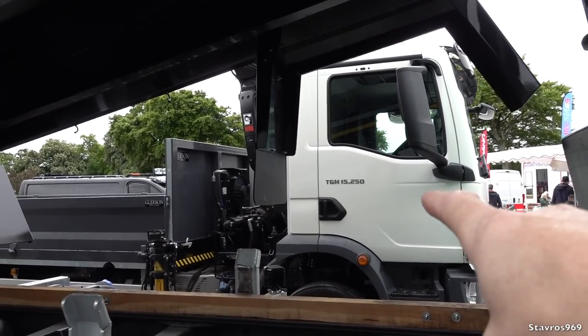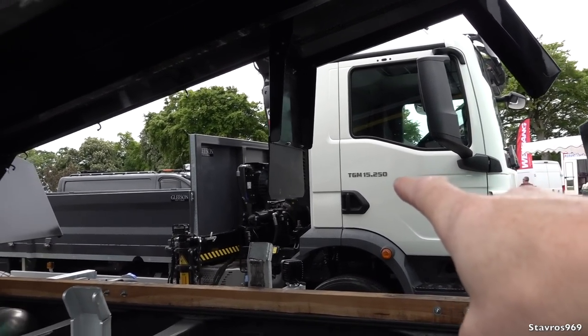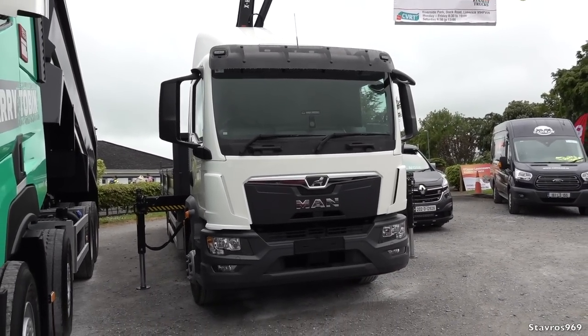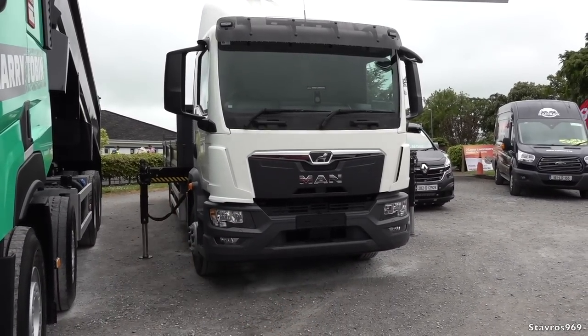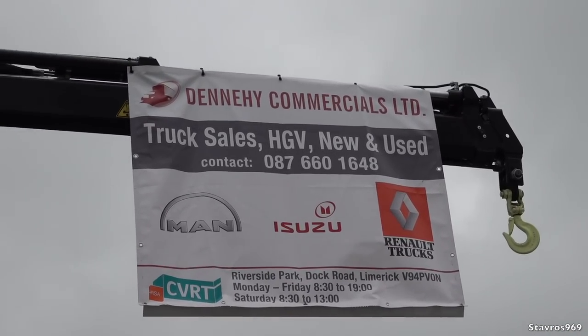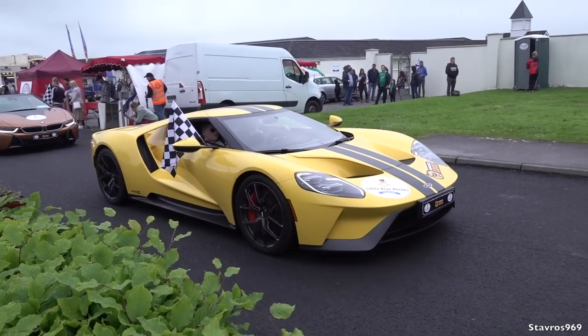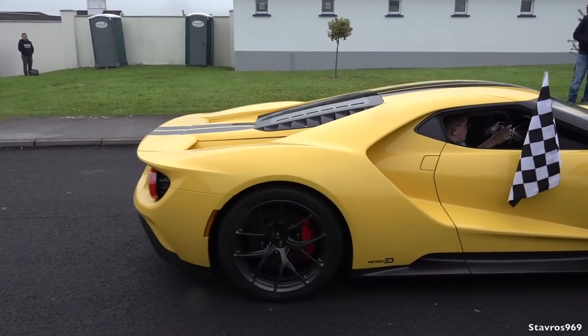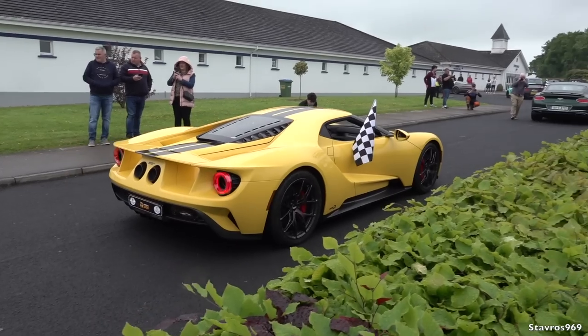They've also brought a MAN TGM 15.250 — it's got a Hiab crane at the back and you can see the stabilising system there as well. So yeah, you can get all that at Denny Commercials. Nice 4GT there — don't often see them driving around the roads of Ireland. That is pretty cool.